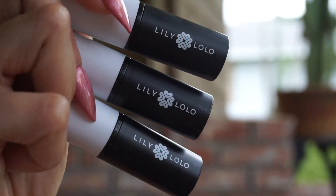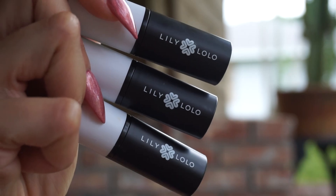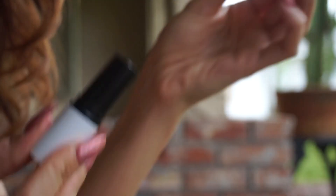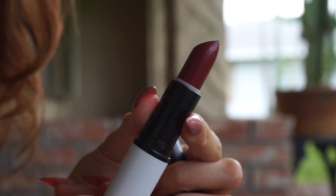Lily Lolo also has six new lipsticks — I have four of them here. I'm probably going to do a dedicated video, but they have more of a shimmery finish and more nude-type names. I'm wearing the shade Undressed today with that Air Perez gloss. The Lily Lolo lipstick formula is more buttery but not sheer — it's more buildable, very comfortable to wear, and a beautiful shade range.